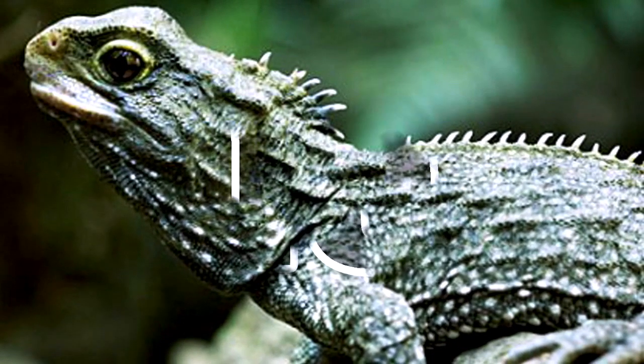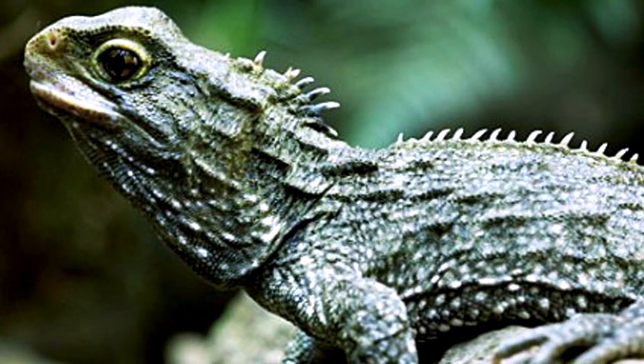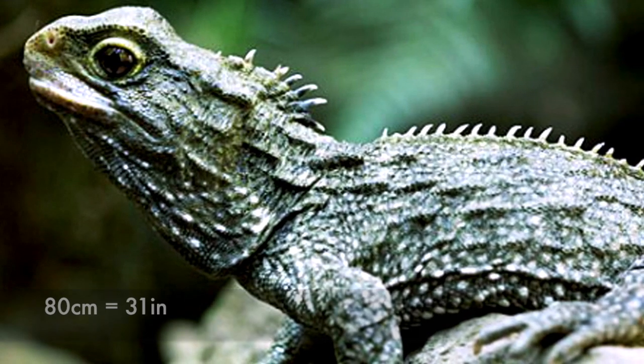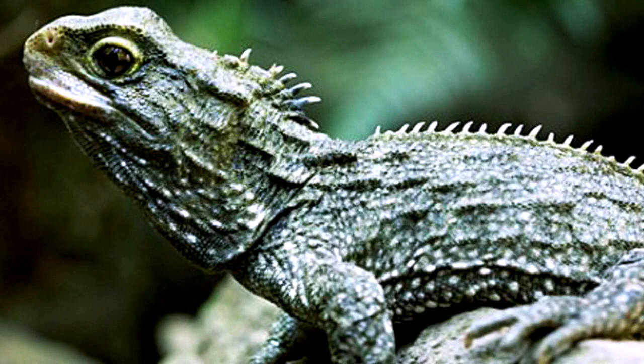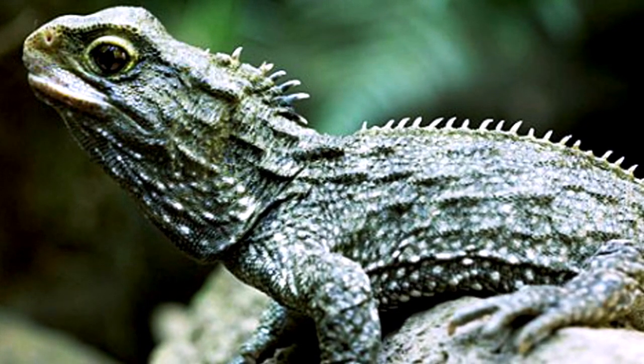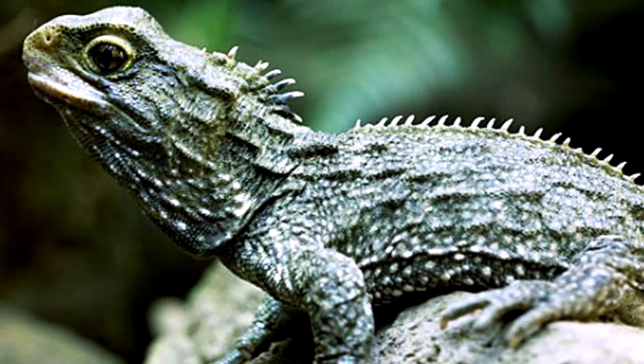Number 16: Tuatara. Endemic to New Zealand, tuataras grow up to 80 cm long and are marked by a spiny crest along the back, especially pronounced in males. Though they look like modern-day reptiles, they have a body structure that scientists believe has remained basically the same for 200 million years.